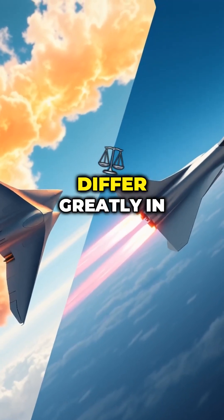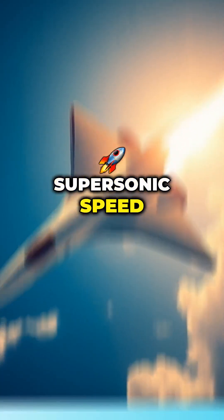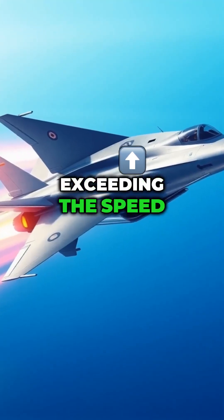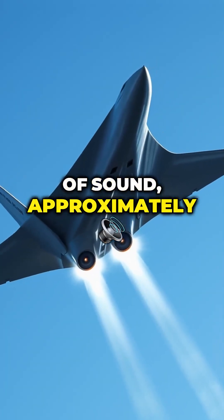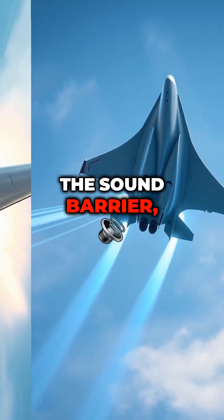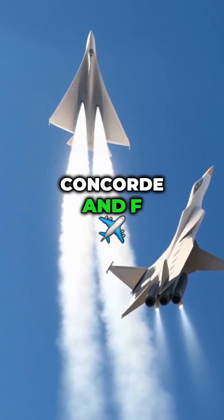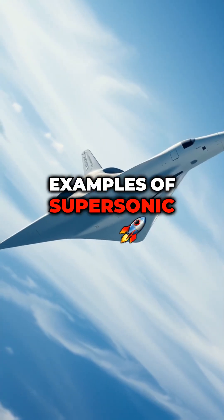Supersonic and hypersonic speeds differ greatly in terms of velocity and technology. Supersonic speed refers to speeds exceeding the speed of sound, approximately 1,235 km/h. Aircraft traveling at this speed break the sound barrier, creating shock waves and the powerful sonic boom. Concorde and F-16 jets are examples of supersonic vehicles.